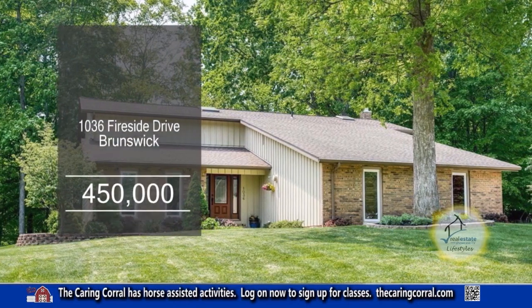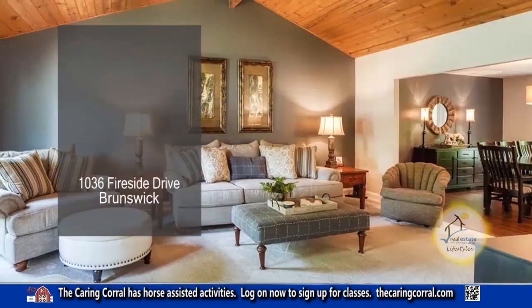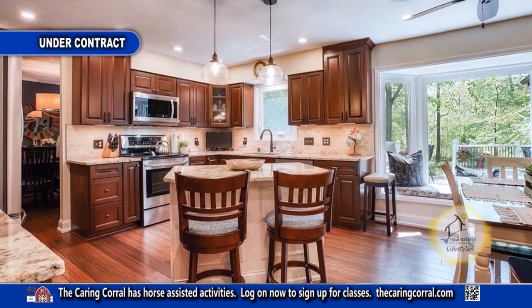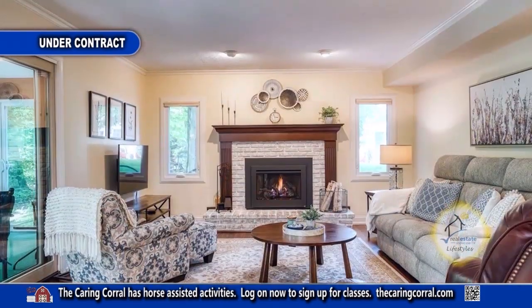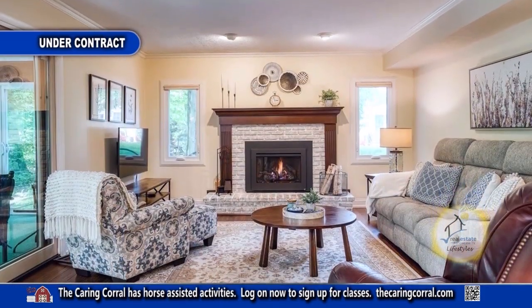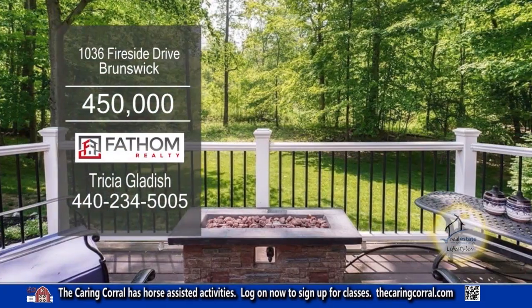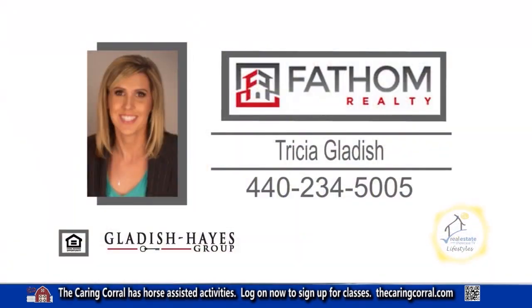This renovated home in Brunswick features four bedrooms and two-and-a-half baths. The living room features a wood ceiling and extends to the dining room. The kitchen has newer granite countertops, an island, and a sitting area. The warm and inviting family room off the kitchen has a fireplace. The lovely sunroom off the family room leads to the backyard deck. For more details on this home within minutes to I-71, contact Tricia Gladish.